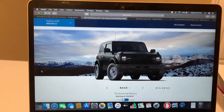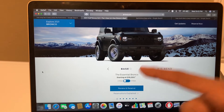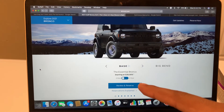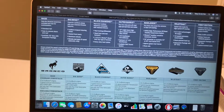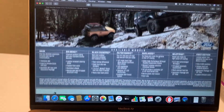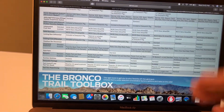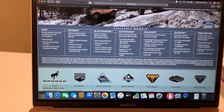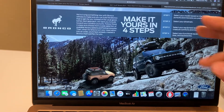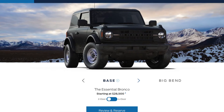I'm going to go through the different options and differences between them. You can reserve the Bronco — the base Bronco starts at $28,500, which is about $200 more expensive than the Jeep Wrangler. Ford lists all of the information about each model. The base Bronco is obviously going to be optioned with the 2.3-liter inline-four with the turbo, though you can option up to the V6.